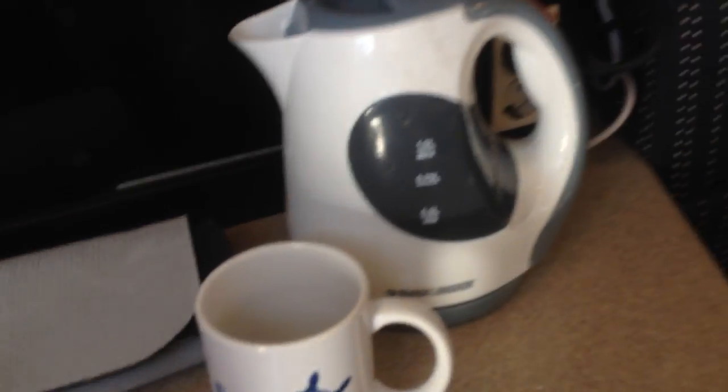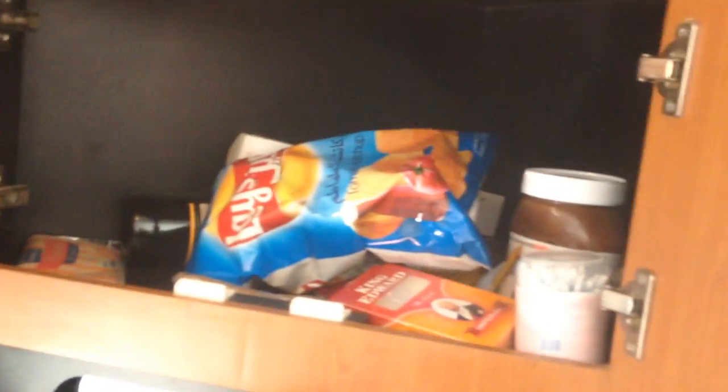Small storage area for the kids. And here we go — 4-channel Kicker amplifier.